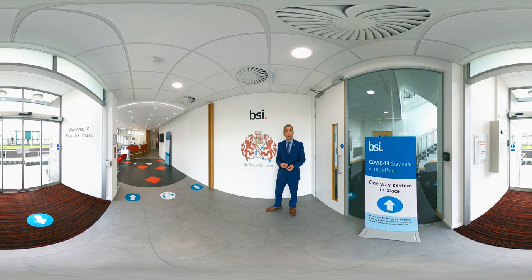Welcome to BSI's Hemel Hempstead Laboratories. For over 60 years, this site has been at the heart of BSI's mission to support development of safe, secure and sustainable products for consumers and businesses worldwide.